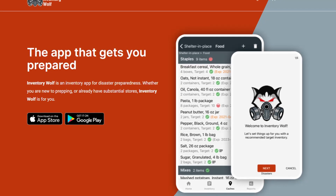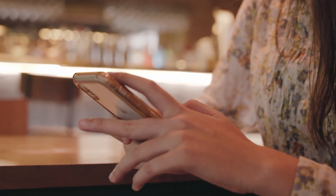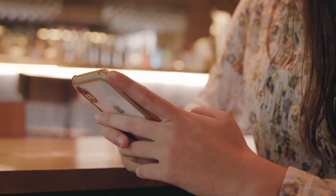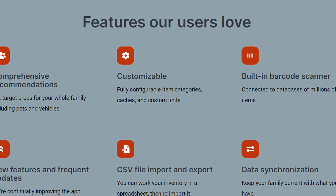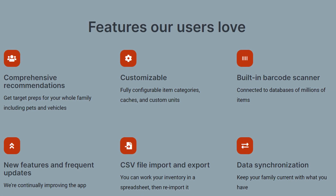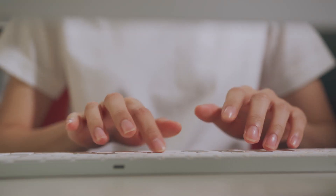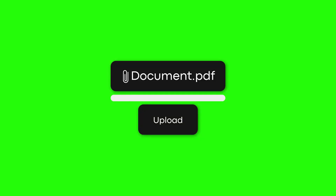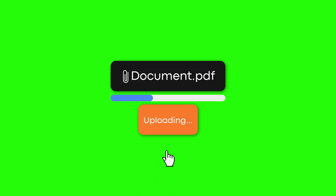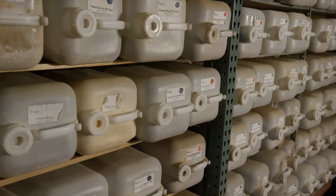The second application I want to talk about is Inventory Wolf. This is a popular application for the prepper community, available on the Google Play Store for Android and the App Store for Apple devices. Their website lists features such as barcode scanning through your device's camera, customization options, and the ability to import and export CSVs. For a fee of $1.99, you can create an account to back up your inventory data online on a secure server and receive push notifications for expiring items.